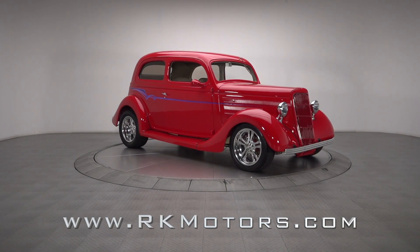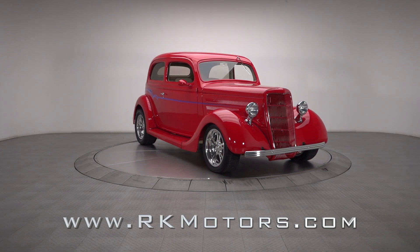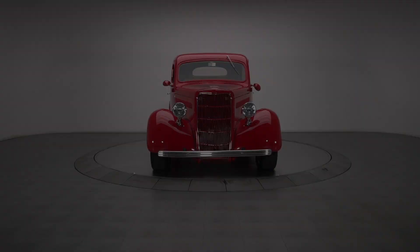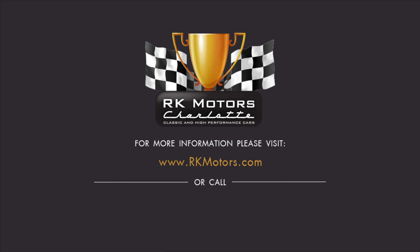If you're looking for a great combination of timeless style and modern performance, it's a choice classic that simply cannot be beat. For more information, call, click, or visit rkmotors.com.